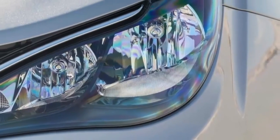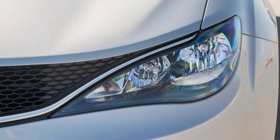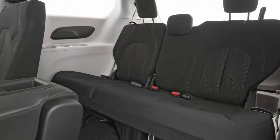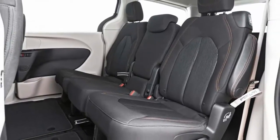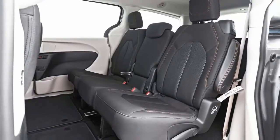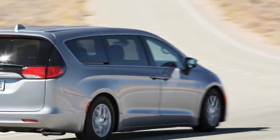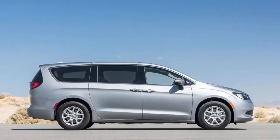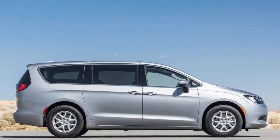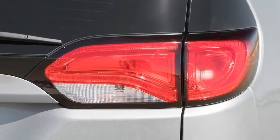We've liked the 3.6-liter Pentastar V6 in other Fiat Chrysler products, and with its 287 horsepower and 262 pound-feet of torque, the engine is a good match for the Pacifica. The Pentastar is now backed by the automaker's 9-speed automatic, and although that gearbox has had issues in the past, it's much better here. Despite not being perfect, the transmission is constantly shifting and will occasionally shudder as it hustles through its many gears.